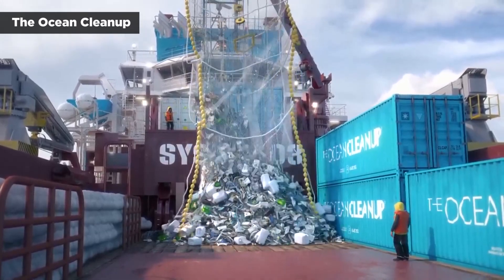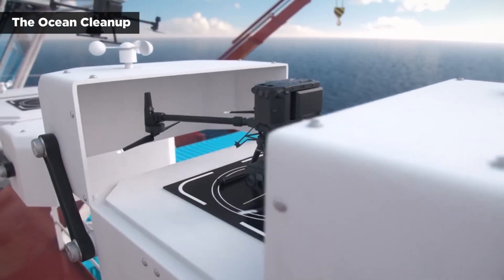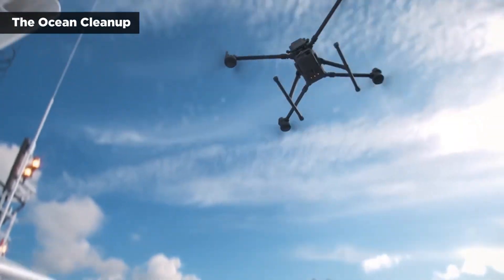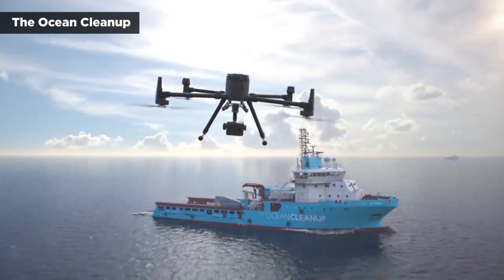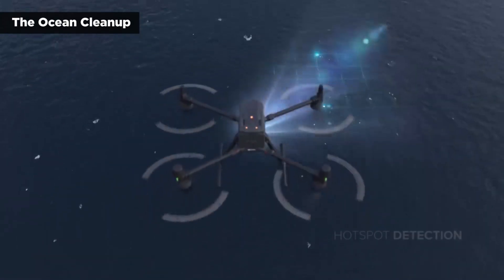To optimize trash collection, System 3 uses drones to patrol the areas around the vessels and pinpoint garbage hotspots within the patch. The organization said it also uses computational modeling to help predict the location of the trash hotspots, which are formed by the ocean's circulating currents.